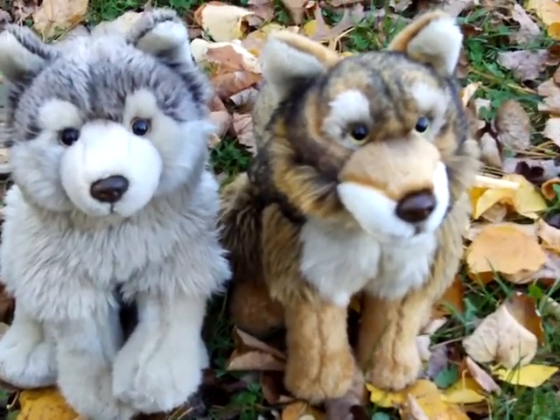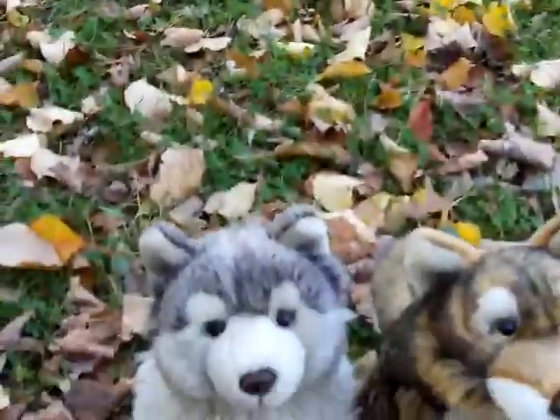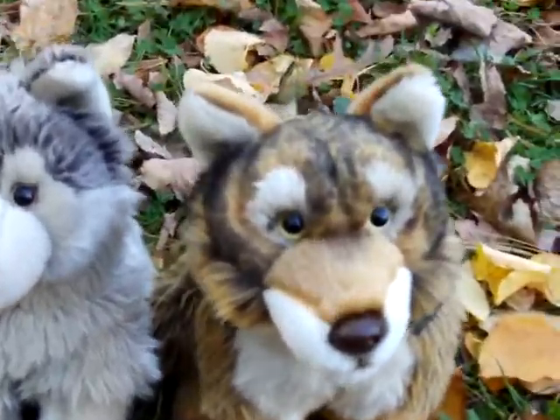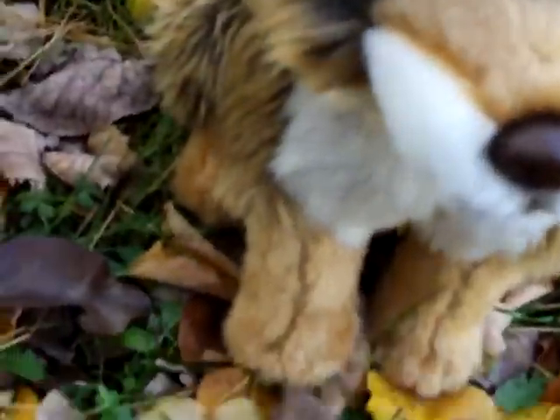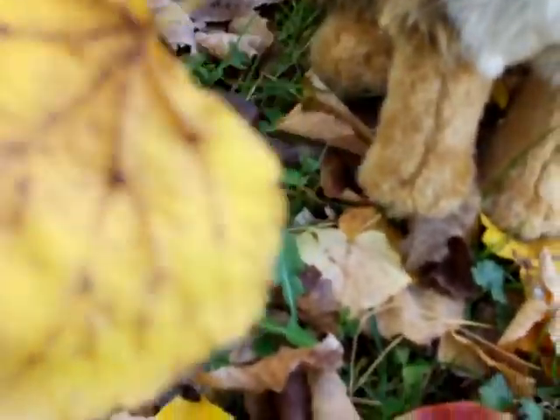Hey you guys, it's Whistler 104 and it's a really nice day. Well, it's kind of chilly. I like chilly. I'm outside with my web-consumerable wolves. The leaves are really pretty. I have them, like, all over my yard because my family likes how they make the ground look really colorful.